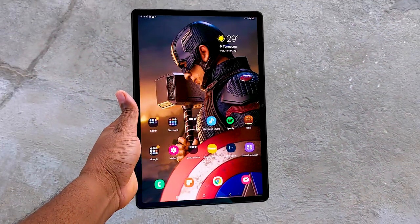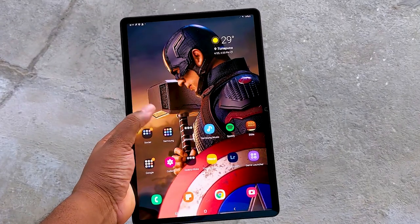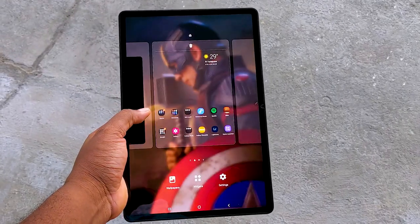What's up folks, this is your tech savant here and today we're going to be taking a look at a Samsung Tab S7 Plus and why this is the best of the best right now.